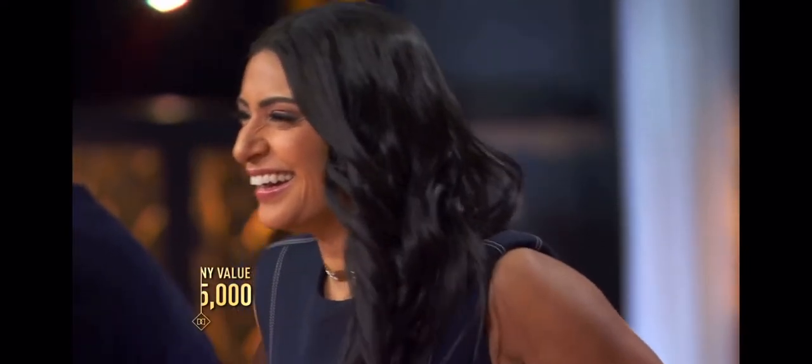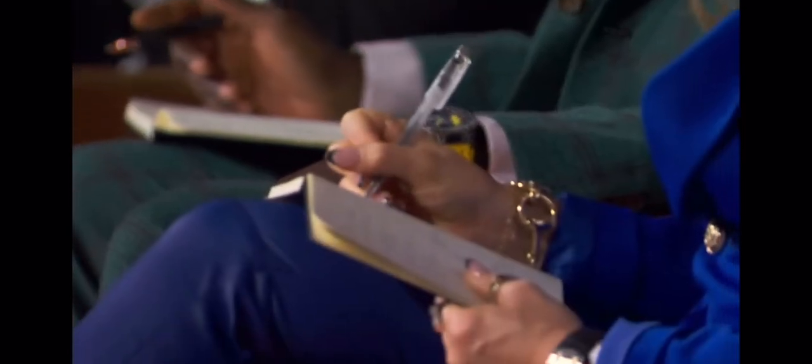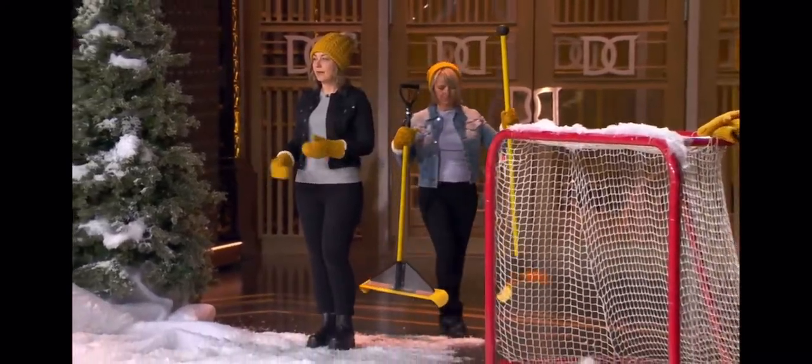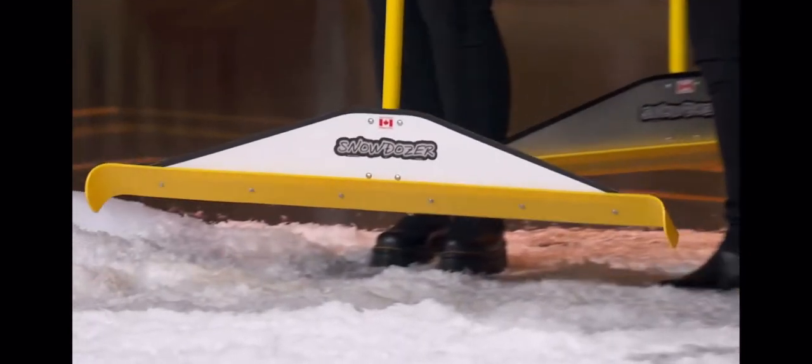When my stepdad retired, he and my mom moved to St. Anne, Manitoba. After my stepdad's first shoveling experience out there, and the back pain that followed, he thought to himself there has to be another way. Using his inventive mind, he took a hockey stick and a 1x4 board, and lo and behold, it kind of worked.